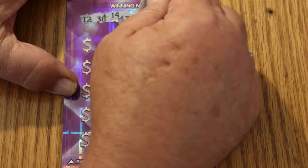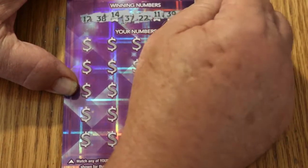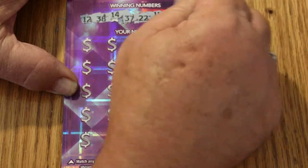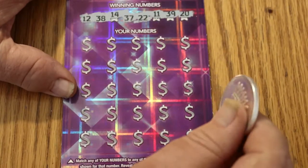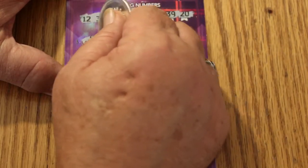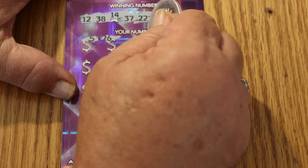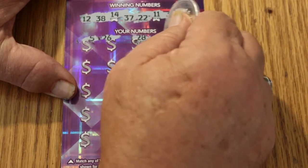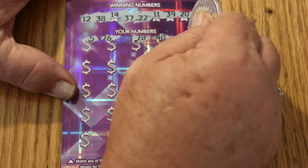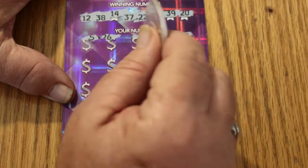Ticket 000. Your numbers are: 12, 38, 14, 37, 22, 11, 39, and 20. Game numbers start: 5, 26, 28, 40, 46 — and there are no 40s at all on top.